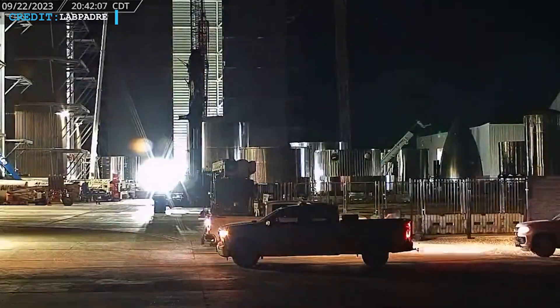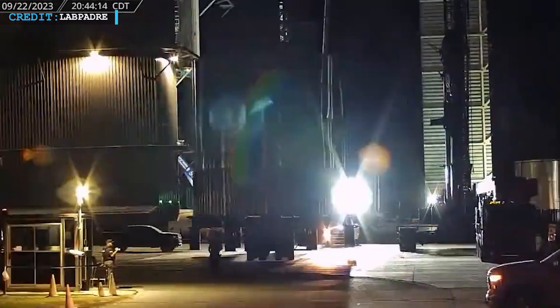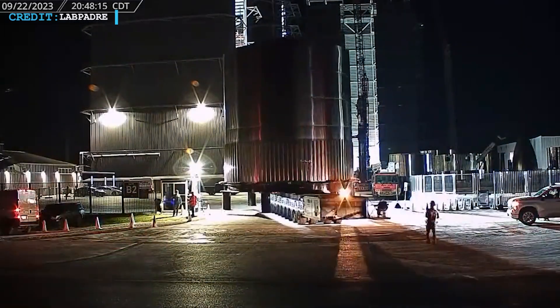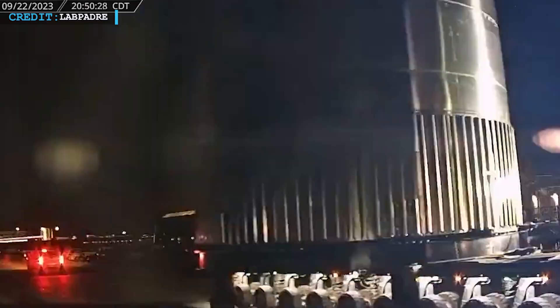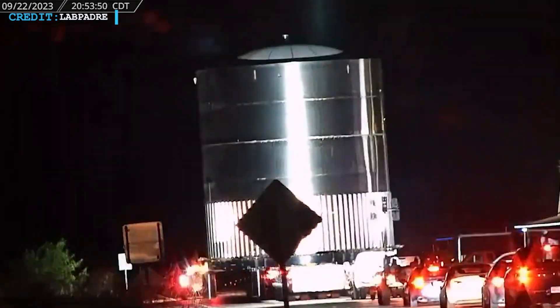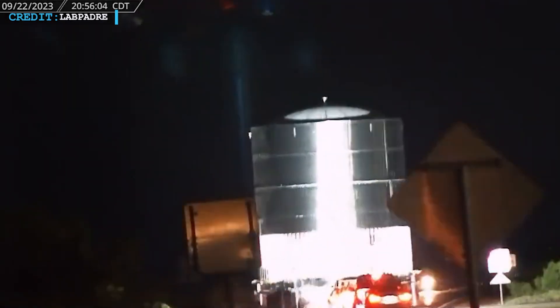Meanwhile, SpaceX's latest test tank, unofficially known as Test Tank 14, has piqued curiosity and raised questions among space enthusiasts. This 9-meter-wide test tank, located at Massey's testing site, showcases some intriguing features that warrant closer examination. In this video, we will delve into the details of the tank, speculate on its purpose, and explore the potential significance of its design elements.